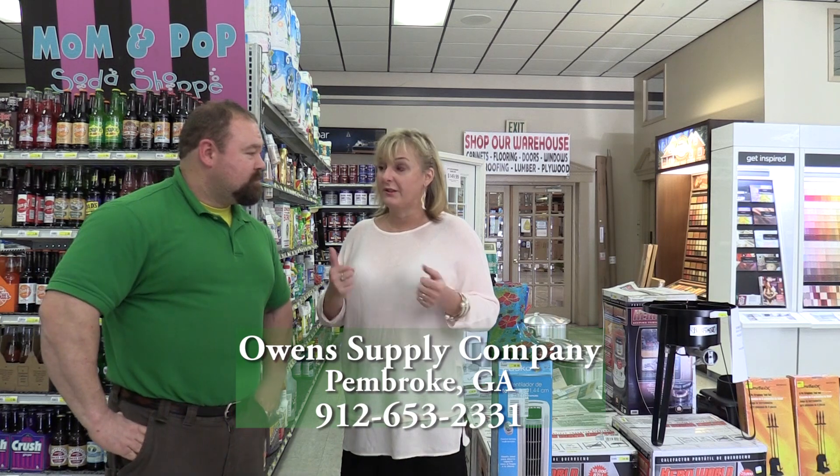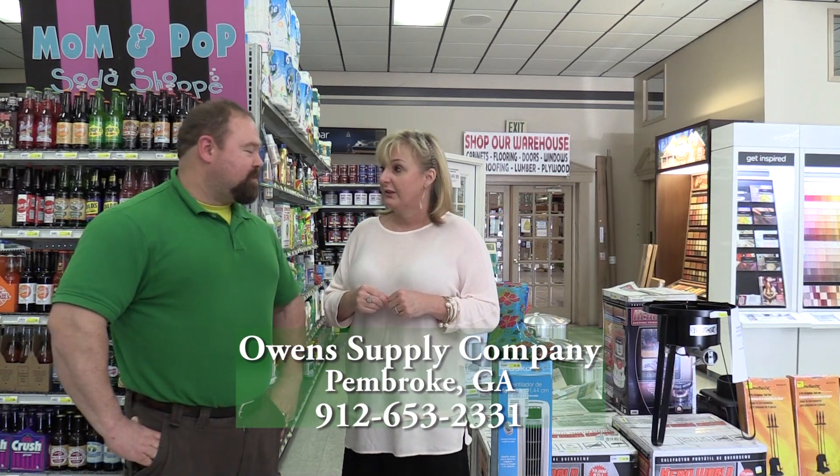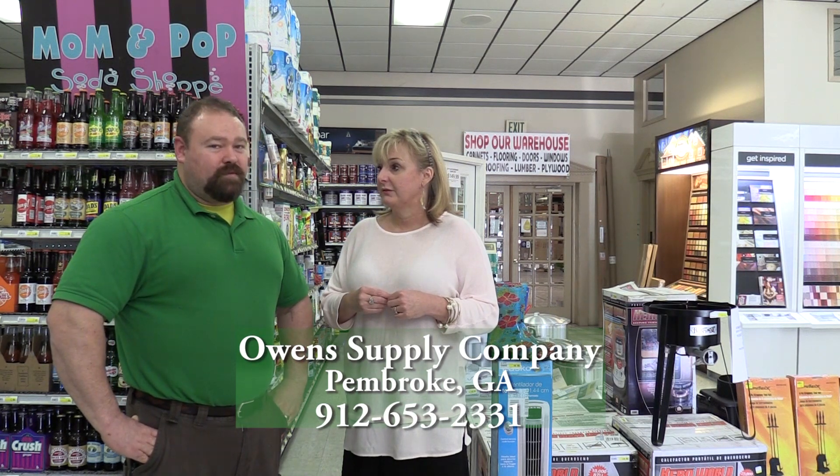Before, I had to go to Statesboro to get a U-Haul — not anymore. Now you can come right here. As long as it's available, we can rent it to you. Just call ahead. What is your phone number? The phone number here is 653-2331.